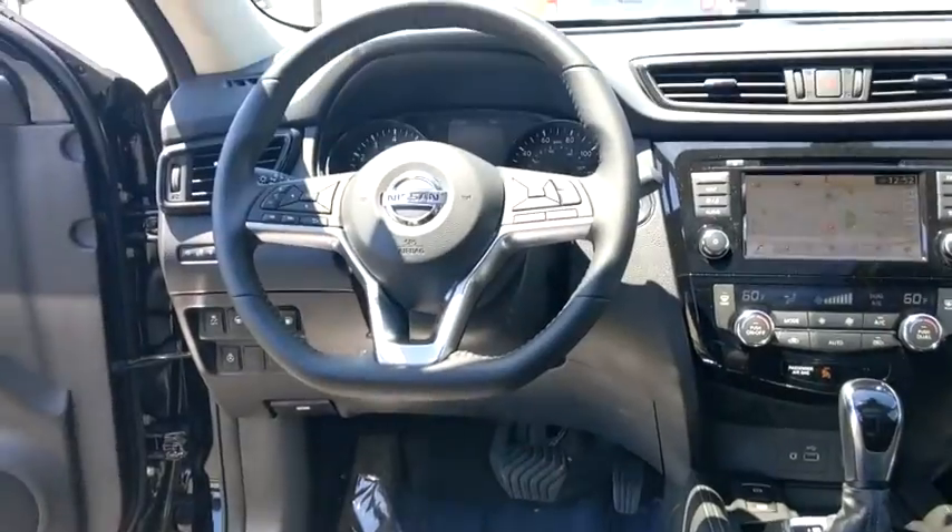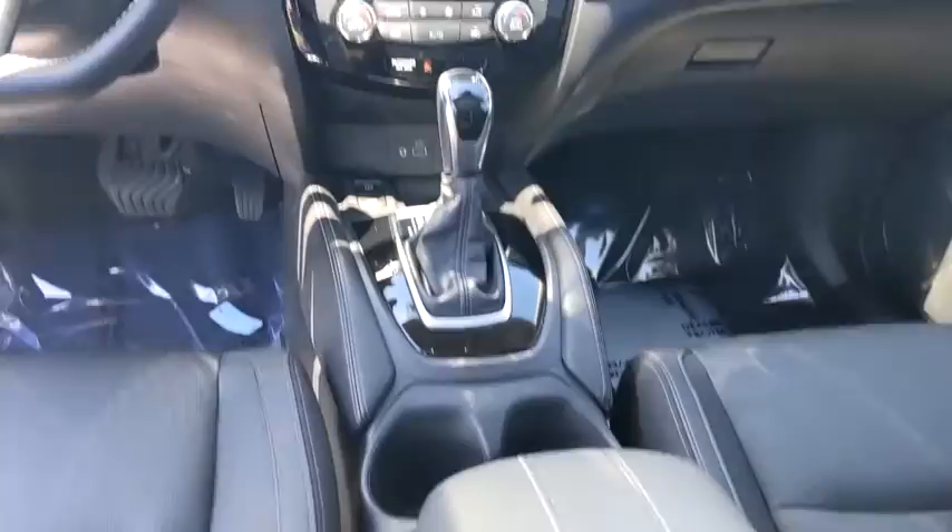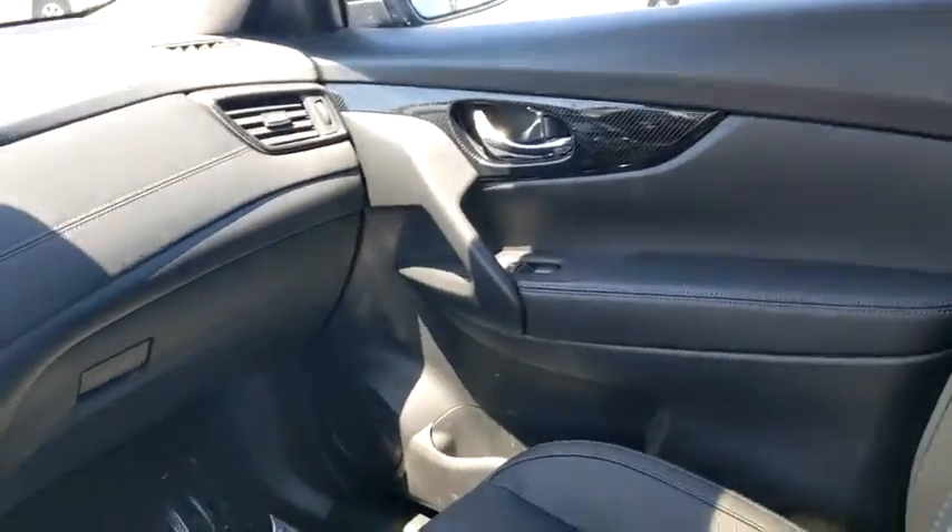Adjustable steering wheel, aluminum wheels, cruise control, keyless start, auto-dimming rear-view mirror, and four-wheel disc brakes.